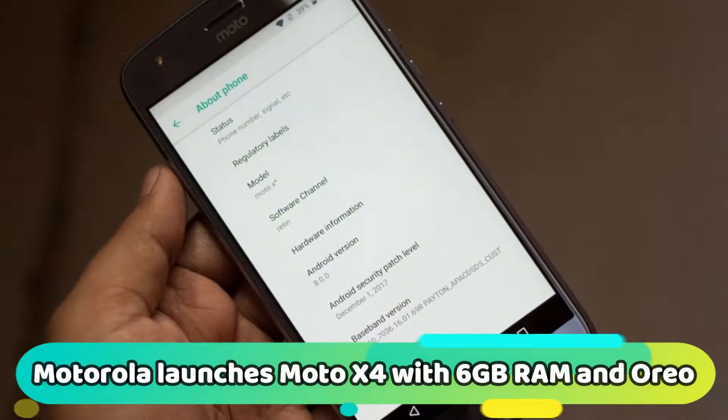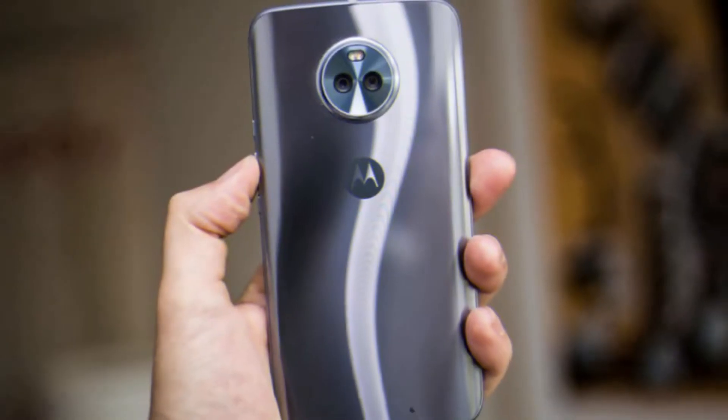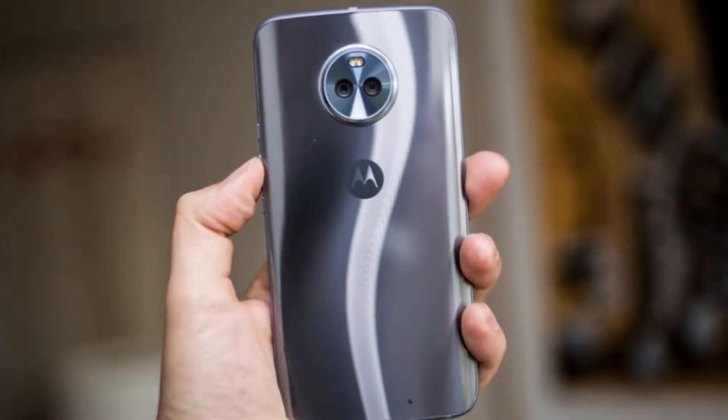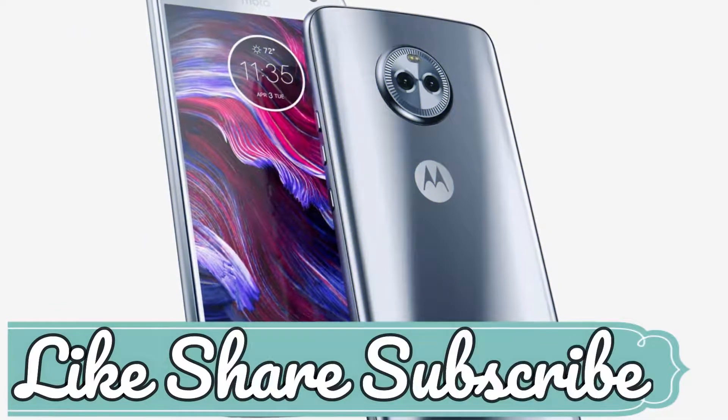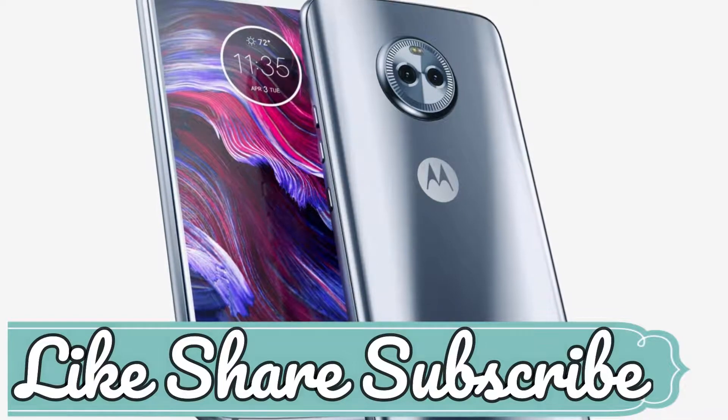Motorola has launched a new variant of the Moto X4 in India. This device has 6 GB RAM over the 4 GB on the standard model, 64 GB storage, and comes with Android 8.0 Oreo out of the box. It is priced at $393.